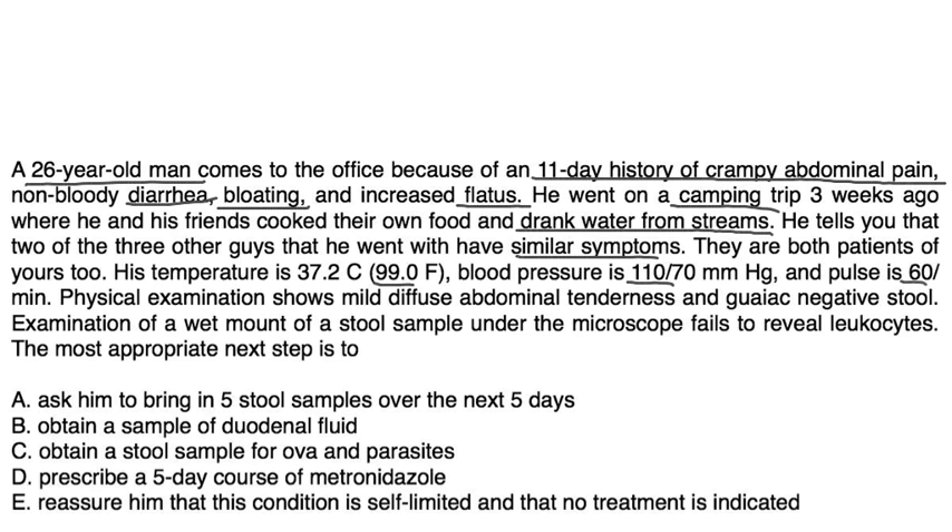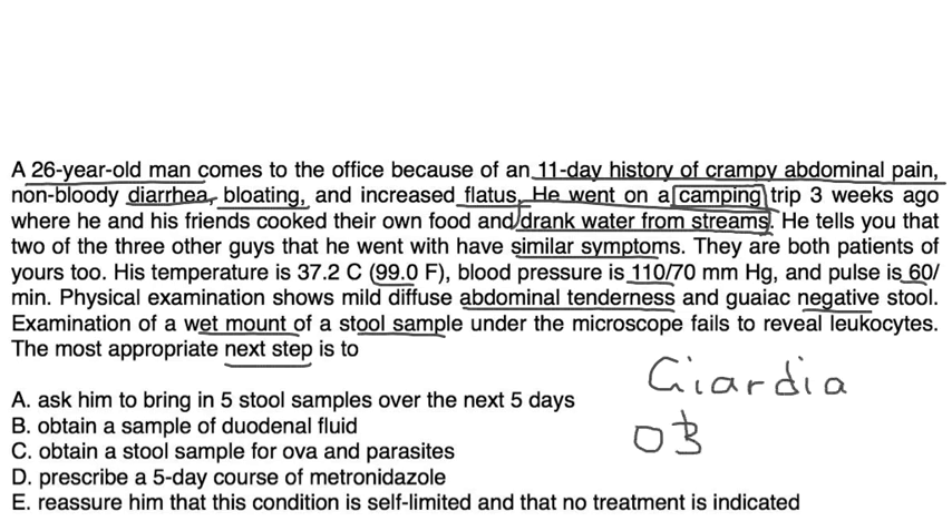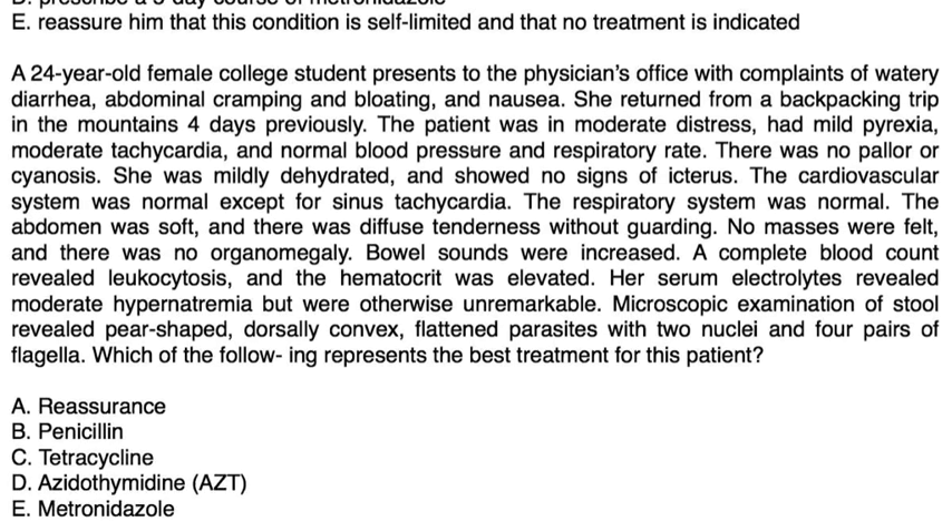Physical exam shows mild diffuse abdominal tenderness and guaiac-negative stool. Microscopic exam of a wet mount stool sample fails to reveal leukocytes. The most appropriate next step: given the camping history and drinking from streams pointing to Giardia, the answer is an ova and parasite stool test — choice C.